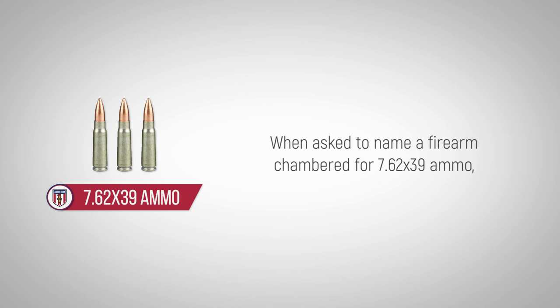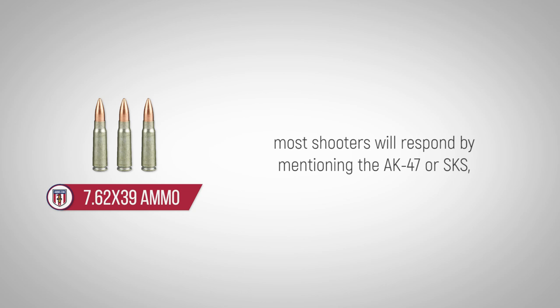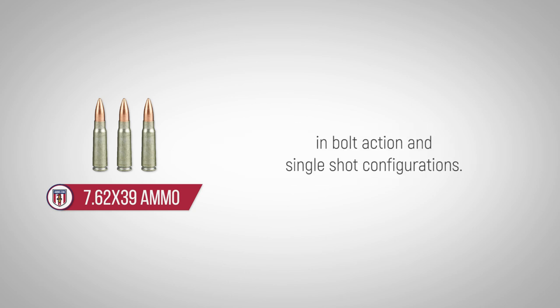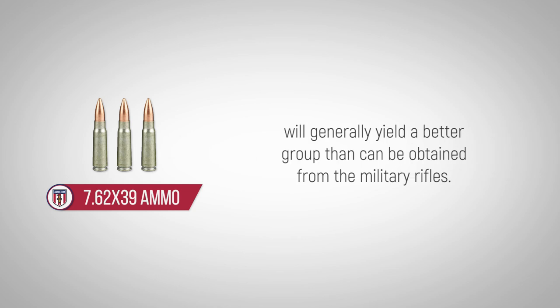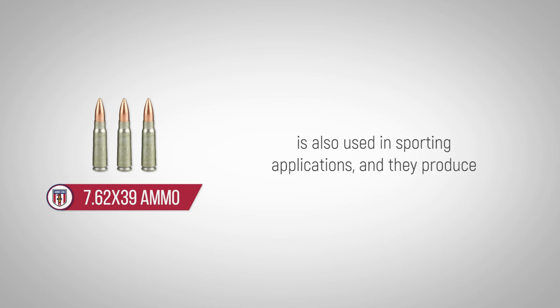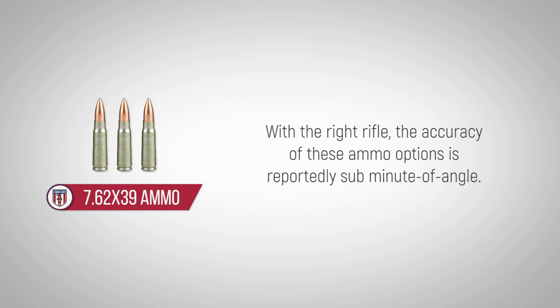When asked to name a firearm chambered for 7.62x39 ammo, most shooters will respond by mentioning the AK-47 or SKS. But there are actually several other commercially available rifles in bolt-action and single-shot configurations. Firing military surplus ammunition from these civilian rifles will generally yield a better group than can be obtained from the military rifles. Ammunition manufacturers, however, know that this cartridge is also used in sporting applications and they produce several options in their premium hunting lines. With the right rifle, the accuracy of these ammo options is reportedly sub-minute of angle.